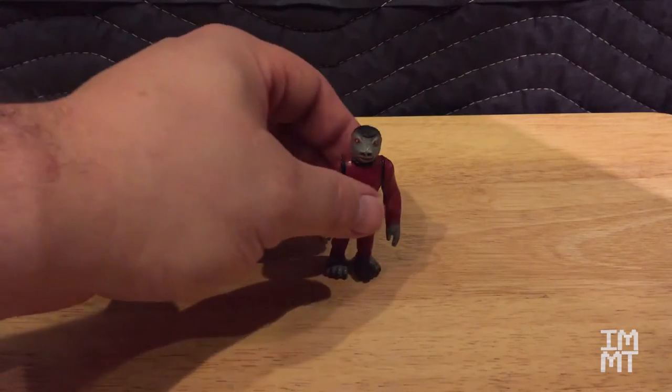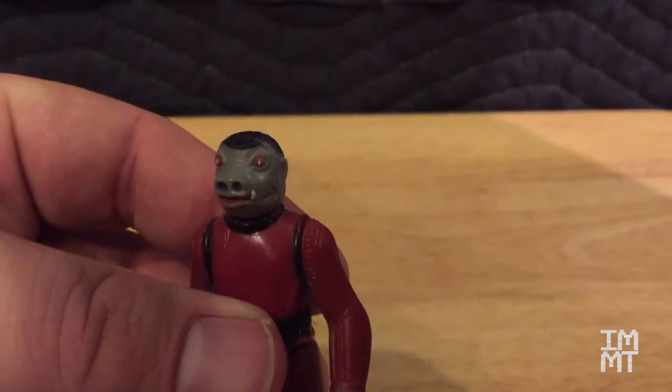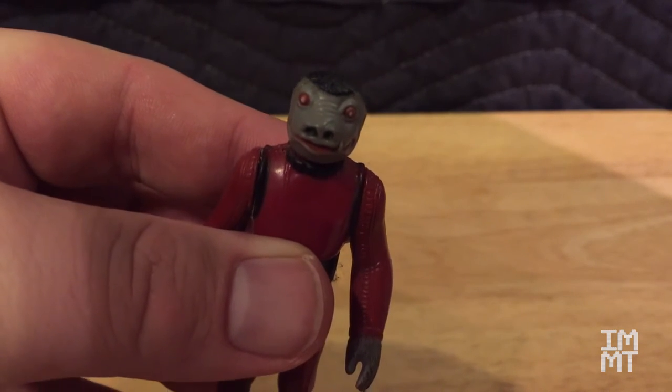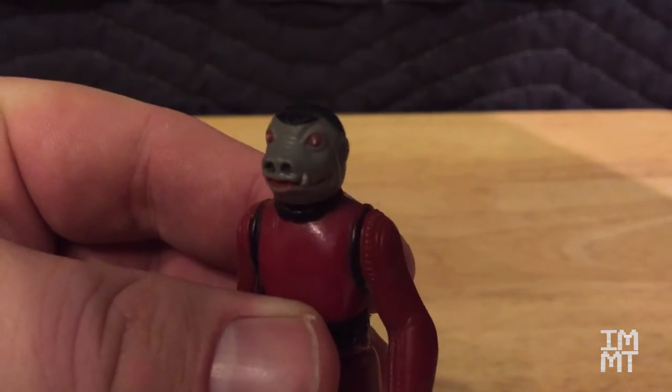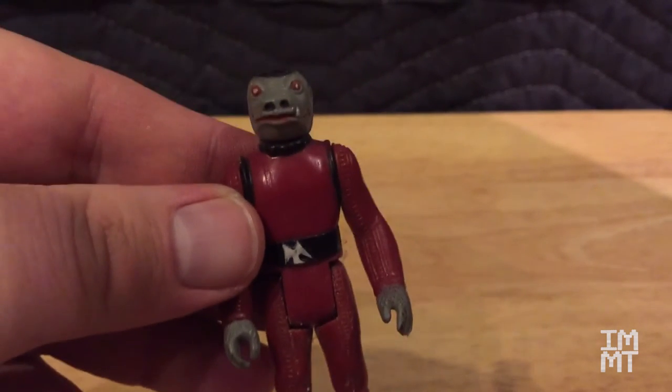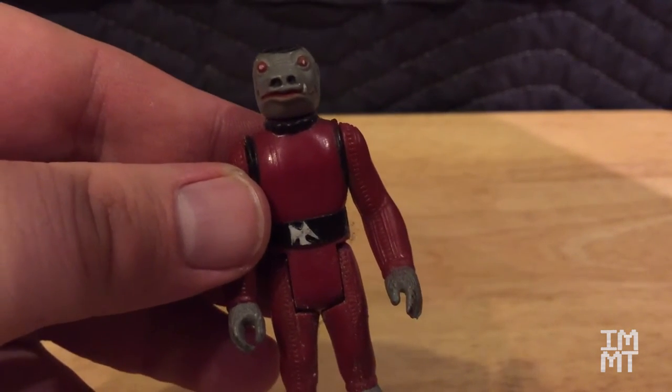And now for my next figure: Snaggletooth. This little guy here was another one of my figures. I don't know how or why I got him, but here he is with his red outfit and funky black belt and everything. There's really not much else to tell about him.